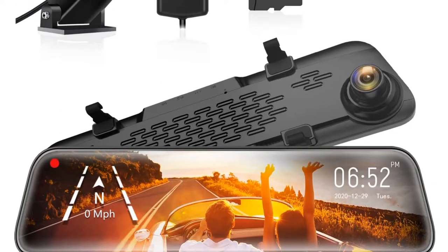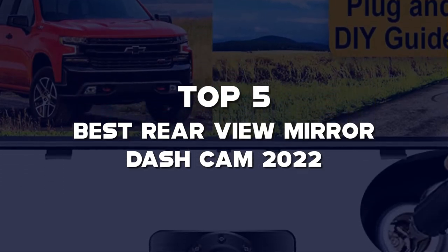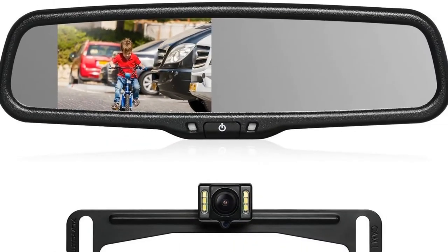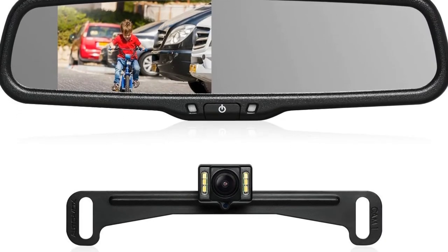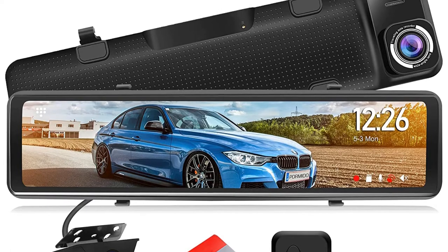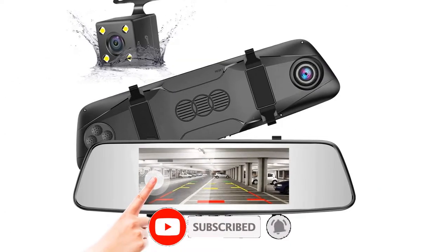What's up guys, today we'll take a look at the top 5 best rearview mirror dash cams of 2022 that are available on the market. I made this list based on my personal research. If you would like more information about these products and their latest prices, check out the description below. Don't forget to subscribe for more reviews — let's get started with the video.